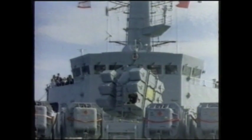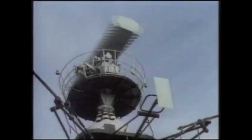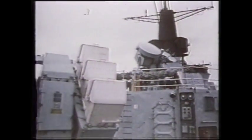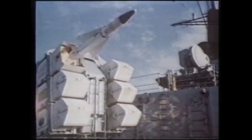The Sea Wolf is a naval anti-missile missile and is designed as a final line of missile defence against both sea skimming and high angle anti-ship missiles. It can also operate against aircraft. It has been used by the Royal Navy since 1979 and has been fired in anger during the Falklands War and the Persian Gulf conflicts.